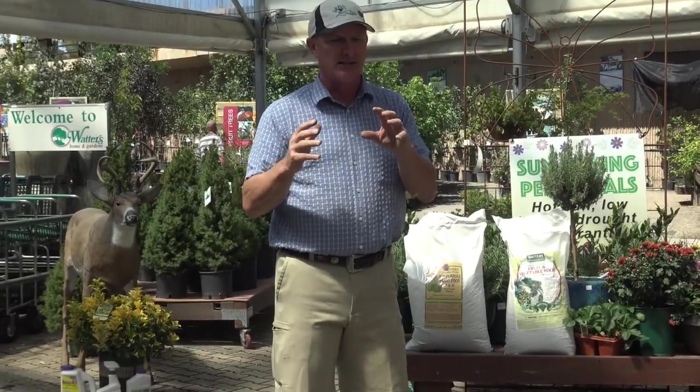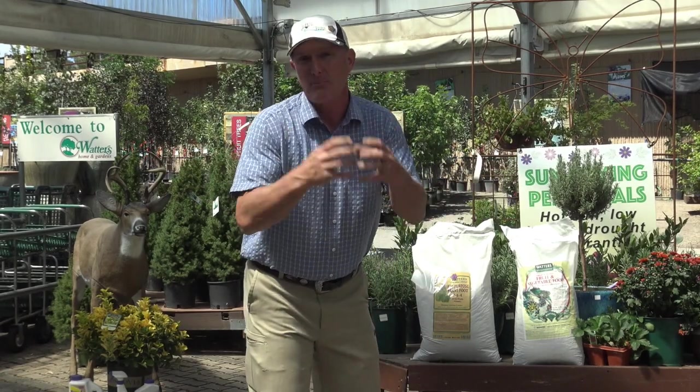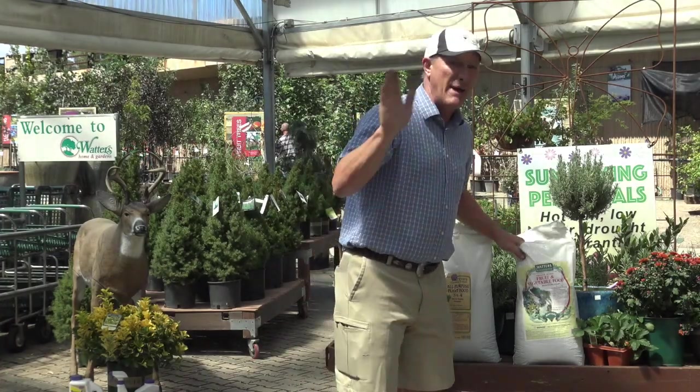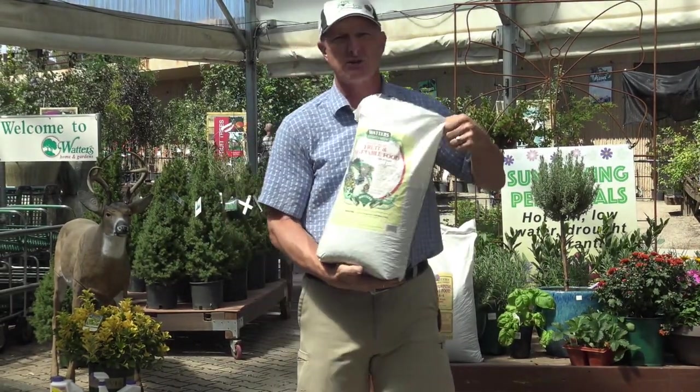Anything that fruits, blooms, grapes, brambles, berries, strawberries, all your vegetable gardens, all your fruit trees, really anything that blooms — lilacs, roses, forsythia, especially spring bloomers like rhododendrons and azaleas — you'd be better off using the fruit and vegetable food.